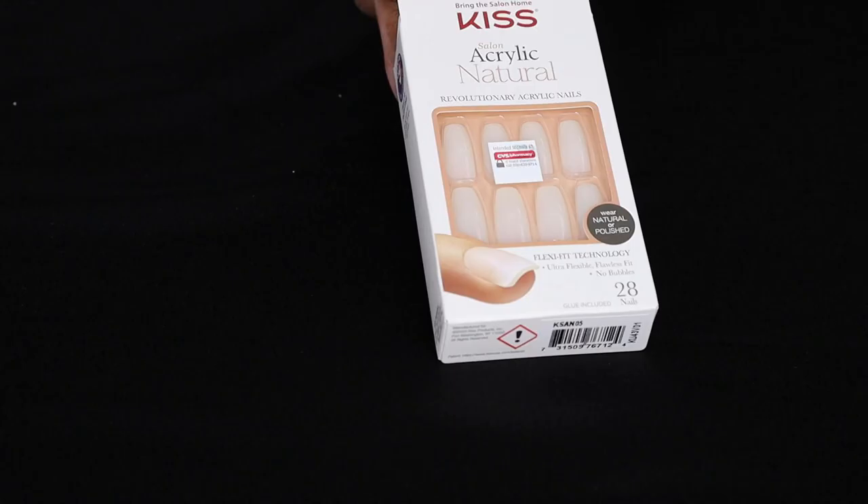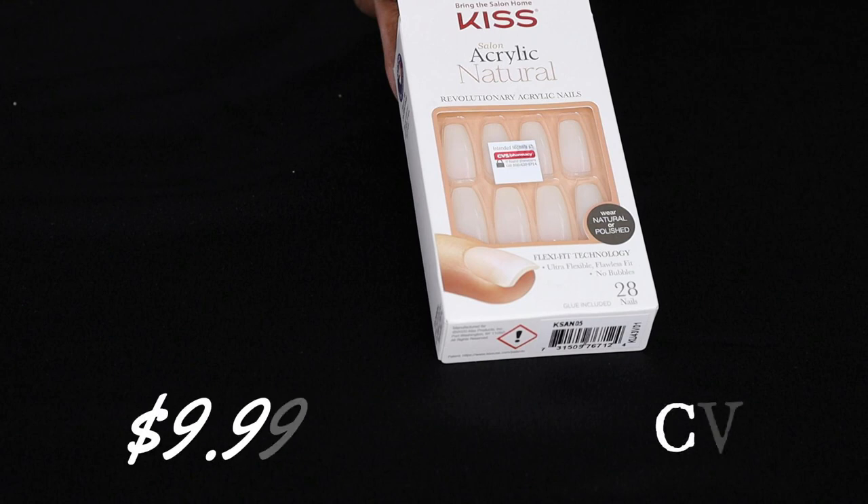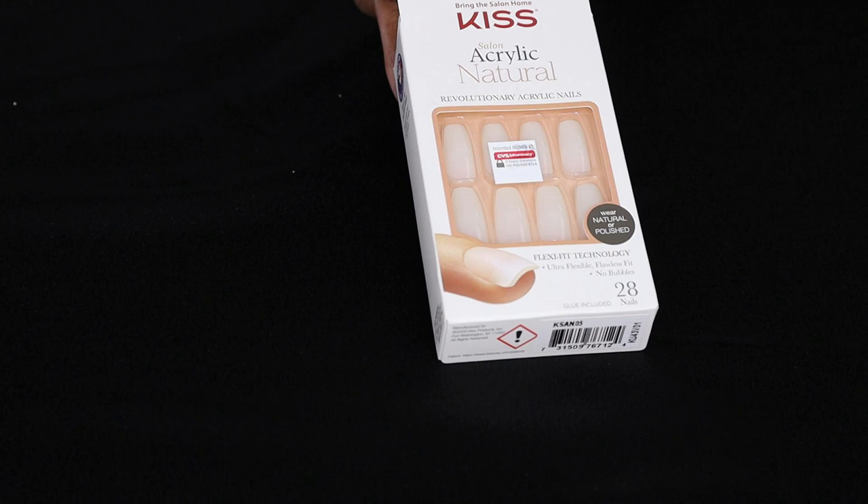Next up are these natural acrylics in long. They were also $9.99 at my local CVS. The obvious benefits with these are that they can be worn as natural or you can actually color them — you can add your own color and shape them to your liking, if you are not satisfied with the pre-shaped design they come with. These nails are strong and durable. All of these nails do come with glue, but you may want to change that if you have a favorite glue that has a better hold.